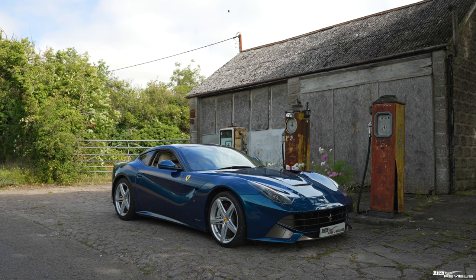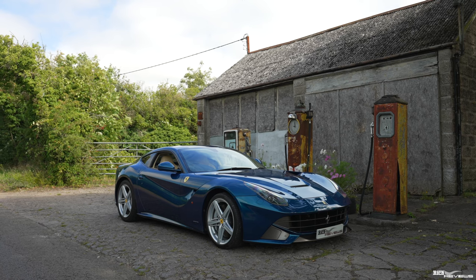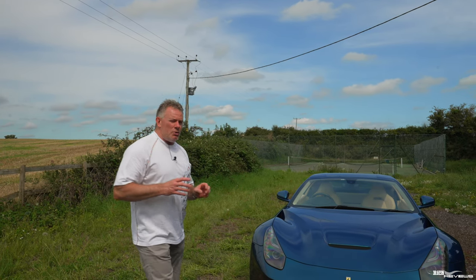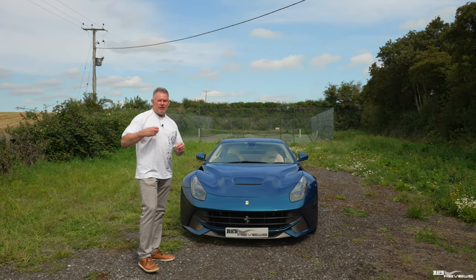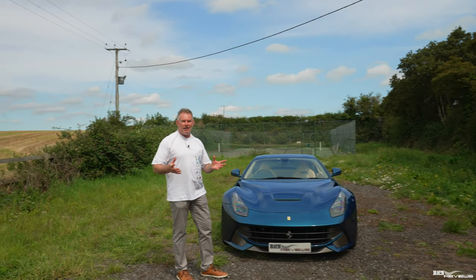You can pick up these cars for around £170,000 to £220,000 depending on condition, year and specification. They were around £240,000 base price, so £240,000 got you into the beginning of an F12, and then obviously options would substantially increase the price depending on what you added.